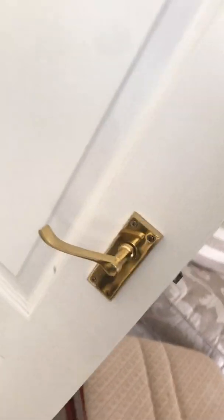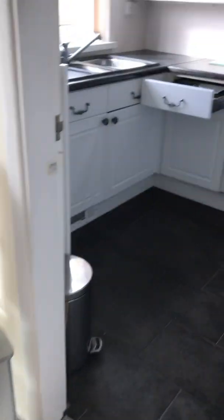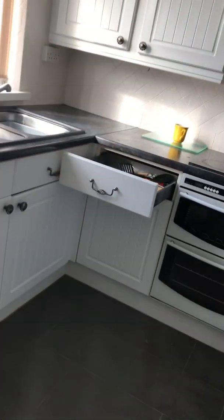Behind the door you can see a layer of dust. None of the fire alarms are working. I'm just going to head out into the balcony — you can see all this dust behind the sofa. The balcony is empty.